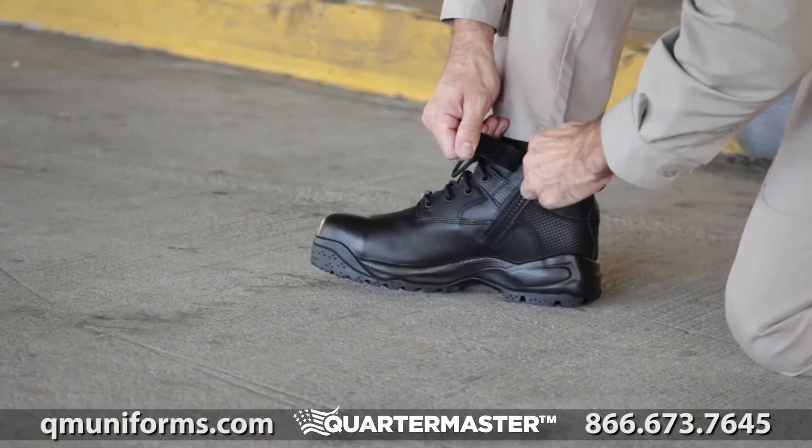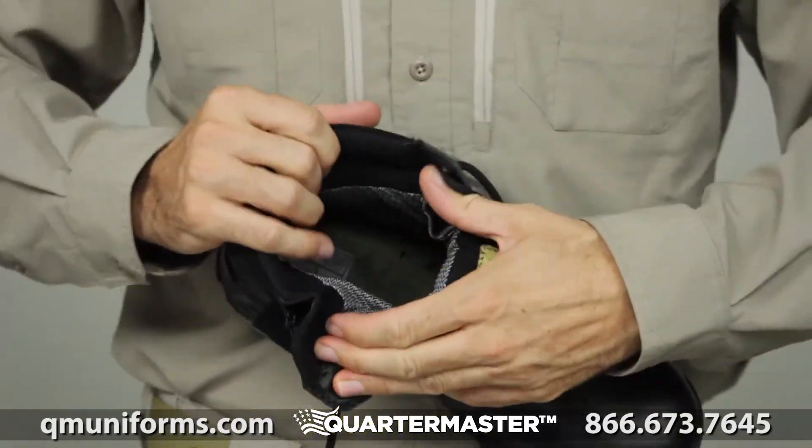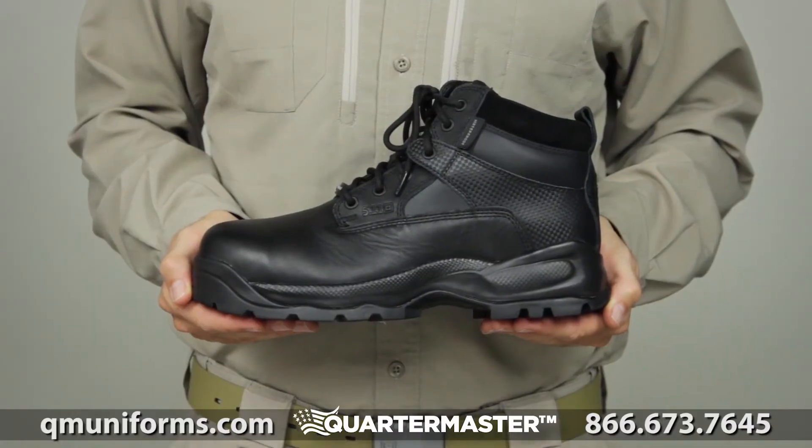Side zip functionality provides easy on and off. A moisture-wicking antibacterial lining keeps your feet cool and comfortable, and our legendary shock mitigation system maximizes maneuverability and traction. This is the ATAC 6-inch Shield Side Zip Boot.